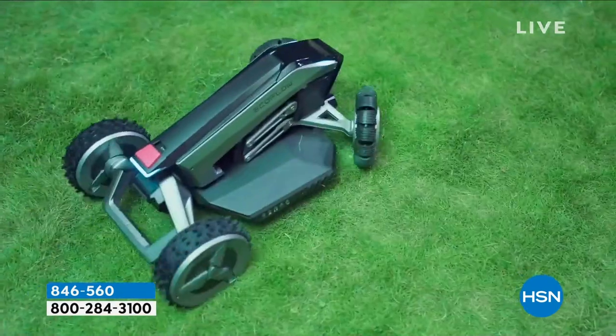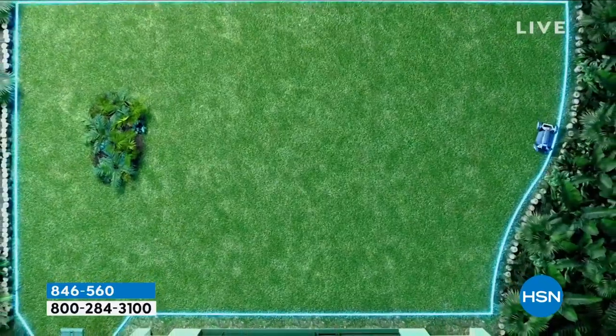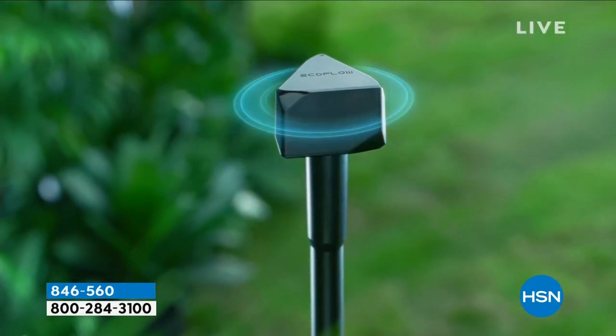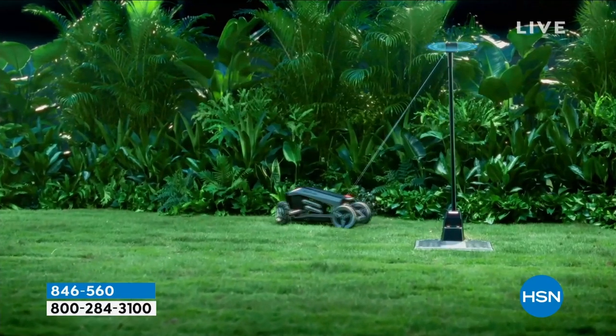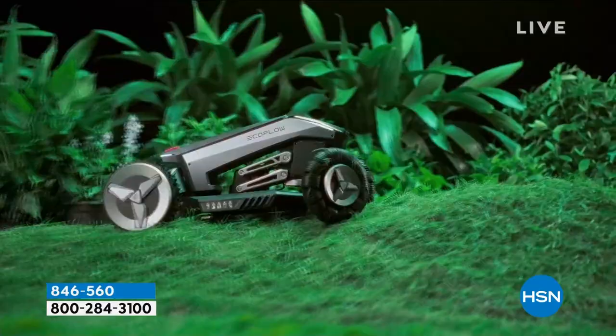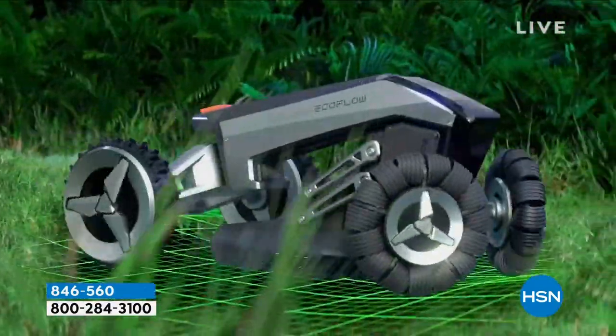This is also the very first lawnmower that comes with an automatic sweeper. If you've got leaves or sticks, after it's done mowing it's going to come back and sweep. What we're showing you right there is the setup — that GPS antenna — you get it set up and then you literally drive this around your whole entire yard.